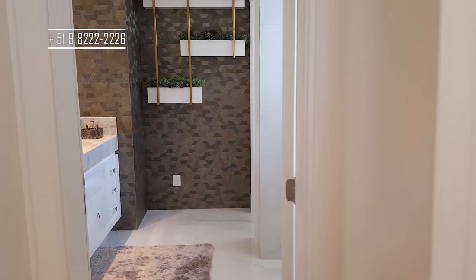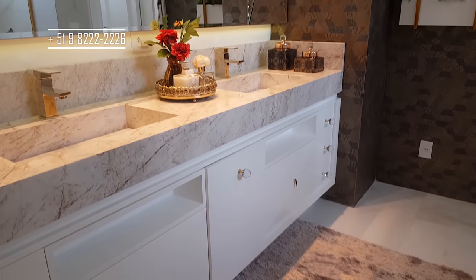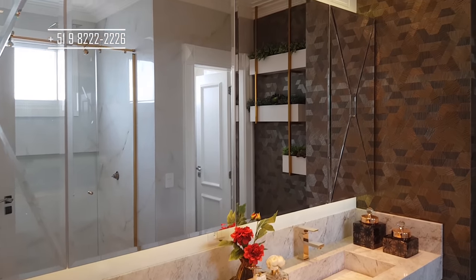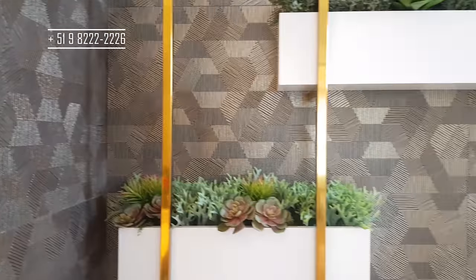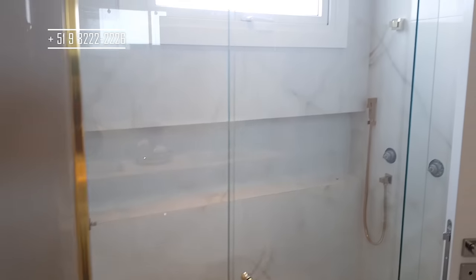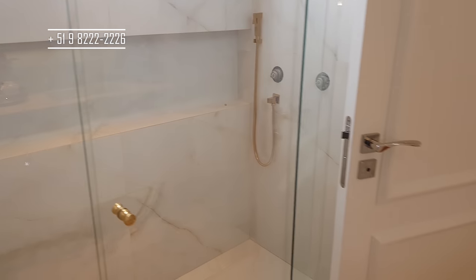Aqui é o banheiro da suíte principal. Duas cubas — masculina e feminina — todo espelhado. Um detalhe interessante é esse material aqui: uma pedra, um porcelanato com um trabalho meio com aço escovado. Lindo! Aqui plantinhas. Aqui é a parte do lavabo dessa suíte e nós temos dois chuveiros centrais no box. Lindo o apartamento!